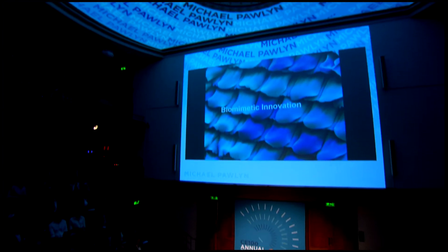I'm going to bring up Michael Pollan. He's the director of exploration architecture. Well, thank you for that introduction. It's great to be here.